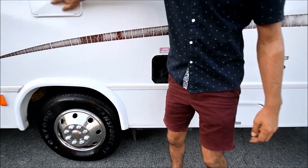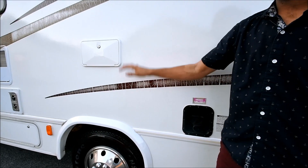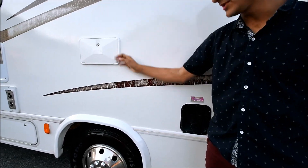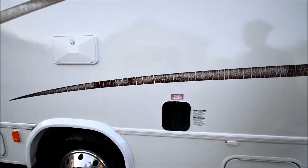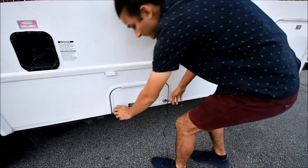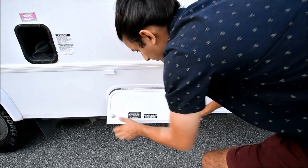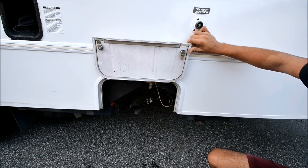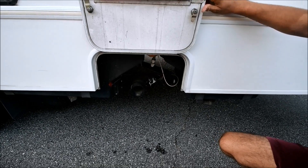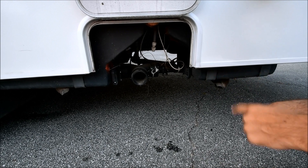You also have an outside shower right here — that's pretty nice, especially at the beach you can rinse your feet off, or if you have pets you can wash your dog. Right here is where you dump your tanks. You can also see your sensors for your tanks — it's easy access. So if they ever go bad, you can easily replace them, but as long as you properly treat your tanks they won't go bad.